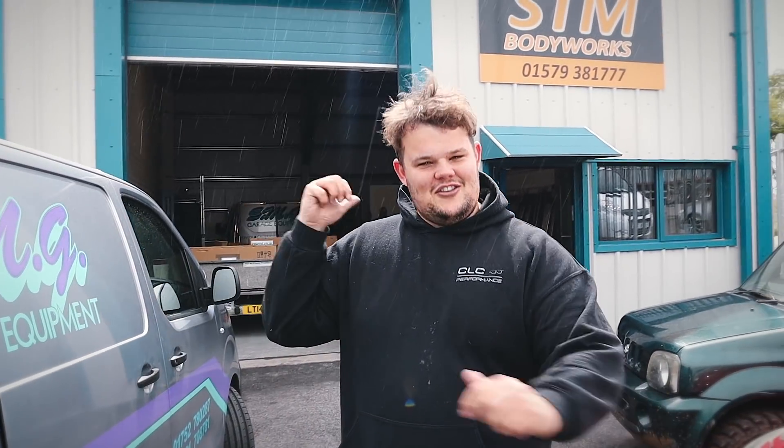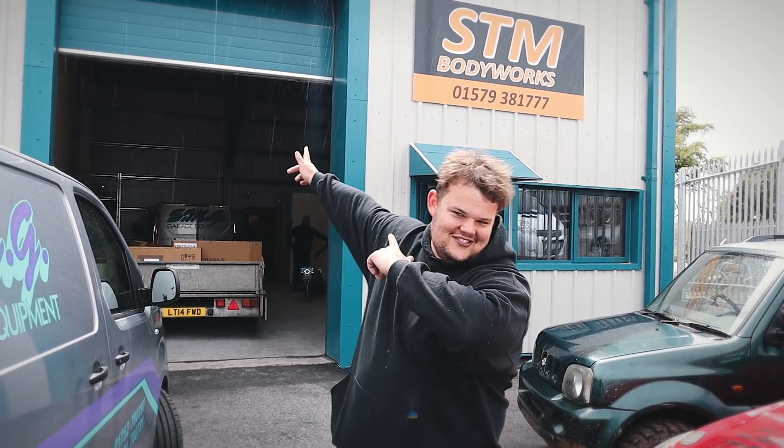Hi guys, it's Chris back from Global again. We haven't seen you guys in a while, we've been mad busy doing all the bits, but we've got another unit and we're opening a service centre.